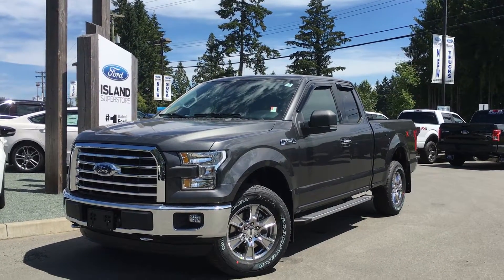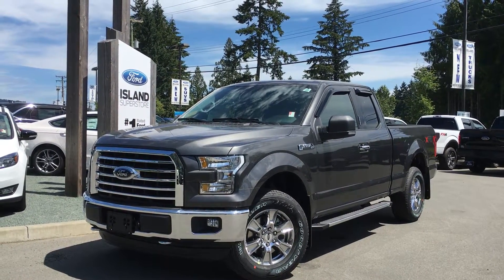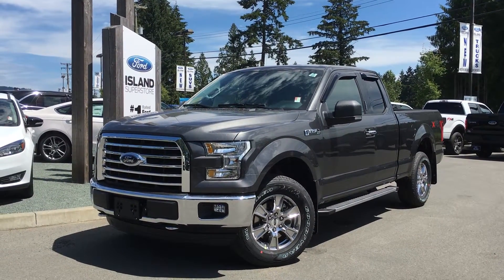Today we're looking at a 2016 F-150 XLT. It has two full doors and two partial doors, with seating for six. A magnetic exterior and a gray cloth interior. XTR package, FX4 package, and yes, it is a 4x4.